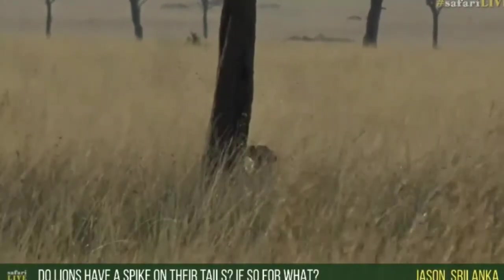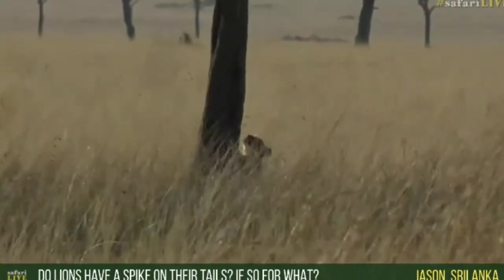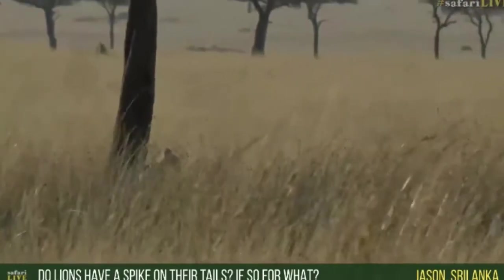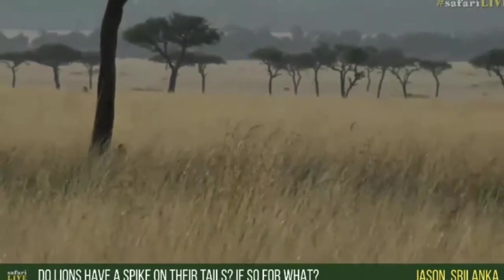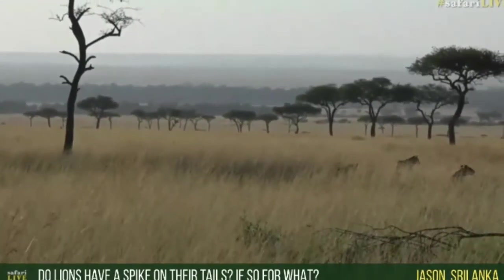Jason from Sri Lanka — the first person I've spoken to from there, so hello! You'd like to know if lions have a spike at the end of their tail and if so, what it's used for. Jason, it's not a spike like something out of myths and legends — not a dragon spike — but let me explain.